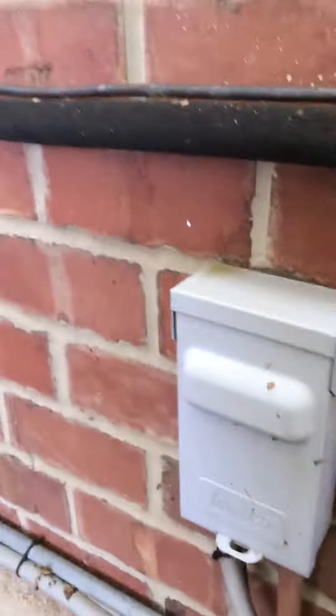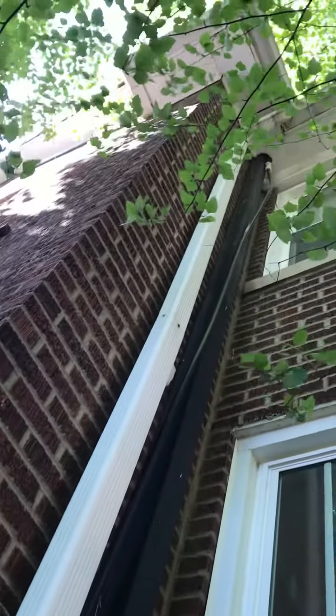I'm going to check the circuit breaker panel — probably going to need a new fuse disconnect. I can see the wiring is actually running up to the attic space.